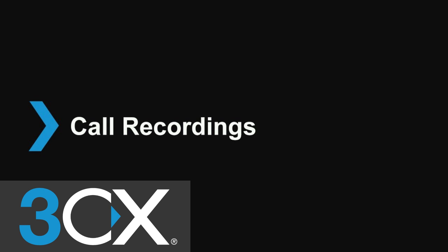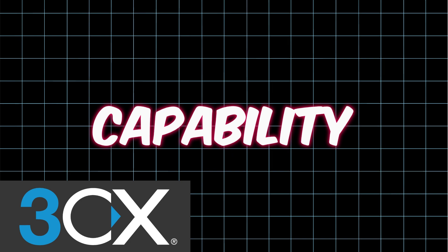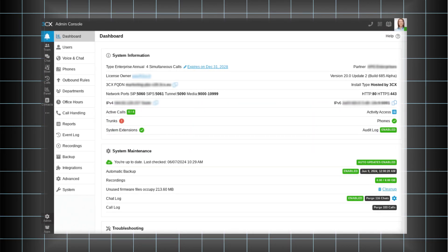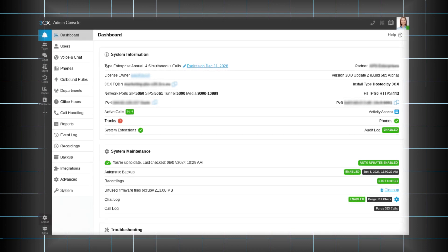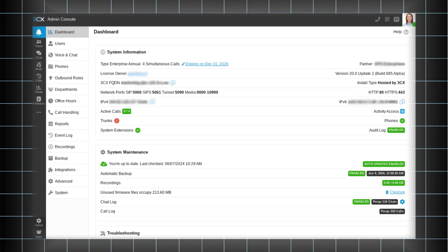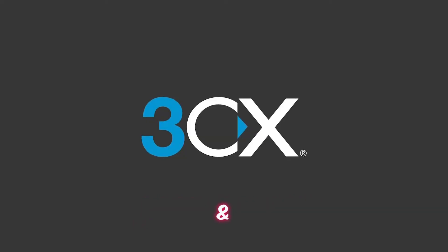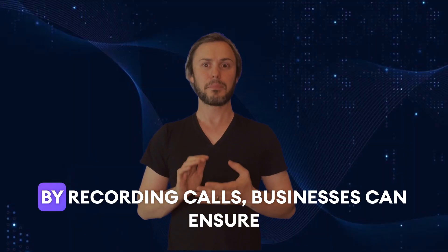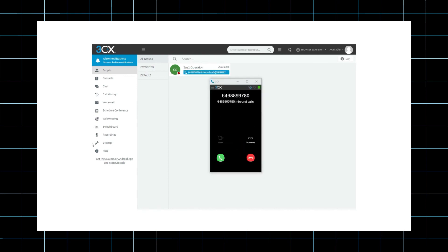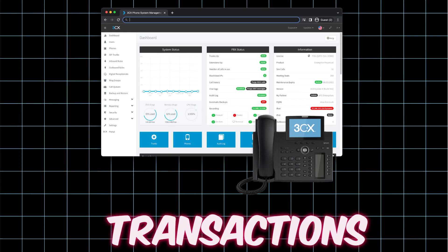Call recording. One of the standout features of 3CX Media is its call recording capability. With just the click of a button, users can record calls effortlessly. This functionality is particularly useful for training purposes, quality assurance and compliance requirements. By recording calls, businesses can ensure that they maintain accurate records of important conversations and transactions.